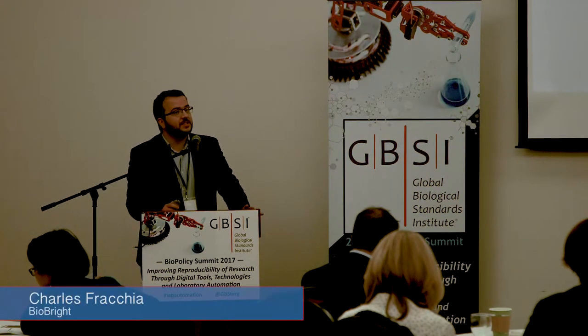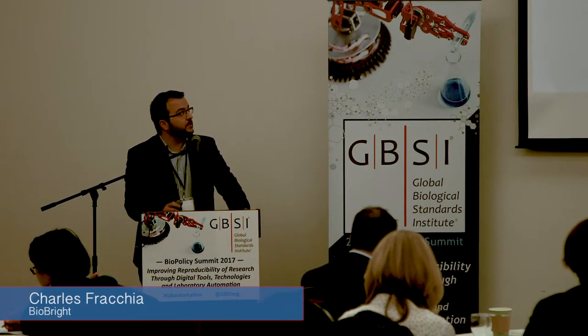Hi, everyone. My name is Charles. I'm really excited to kick this off today with the Smart Laboratory of the Future section.